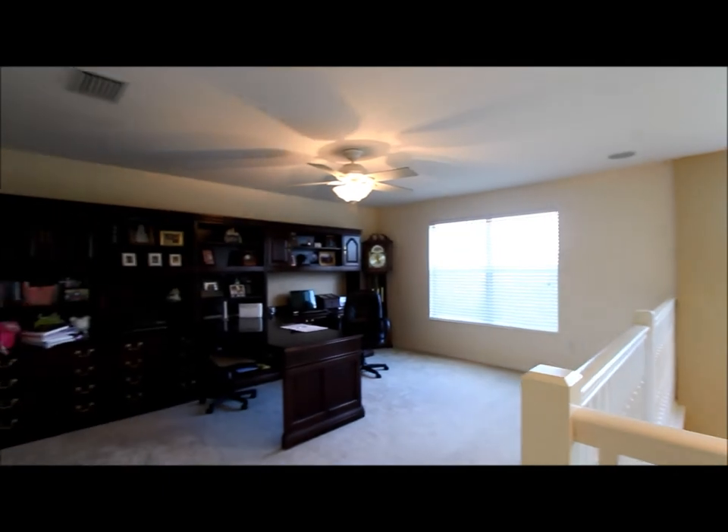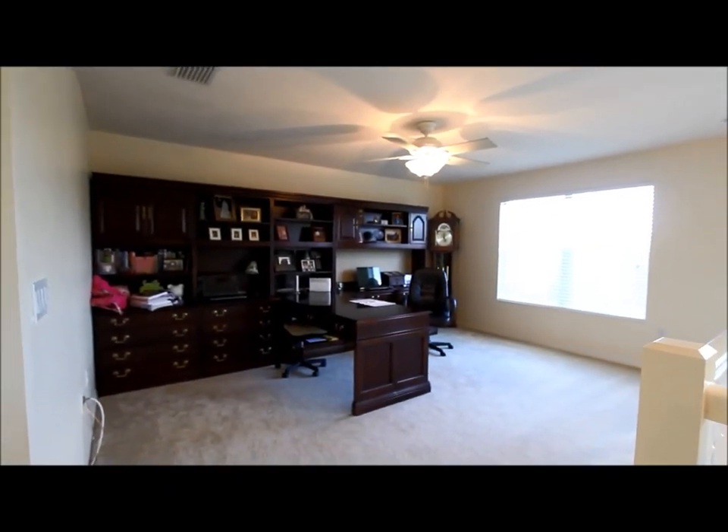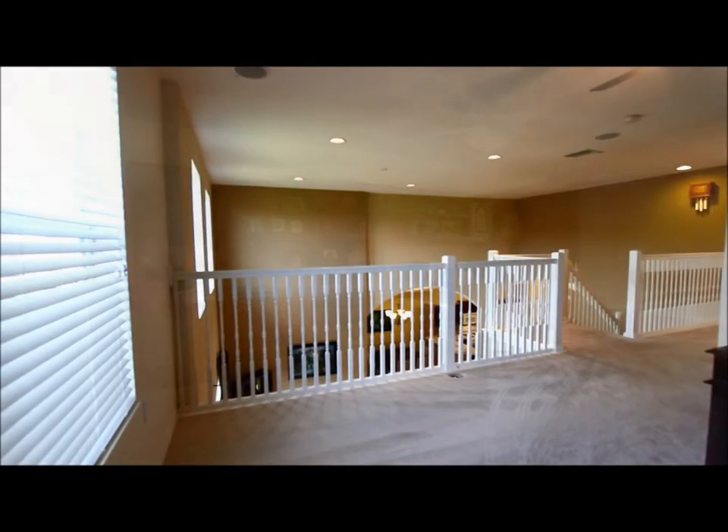As you enter the upstairs landing, you can see this nice area here that could work as a fourth bedroom if closed in — I've seen that done — or it can be used like it is up here as a big, spacious office.